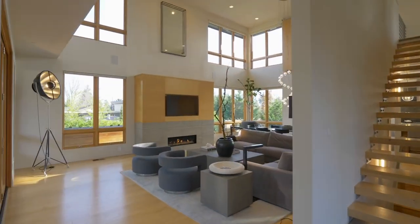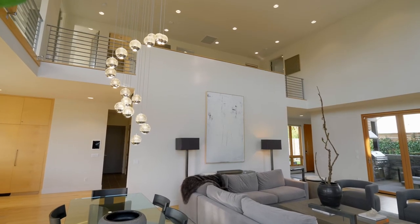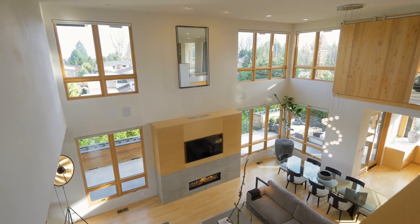Discover an open modern design — a masterfully crafted Street of Dreams home with so many upgrades it's even better than new.